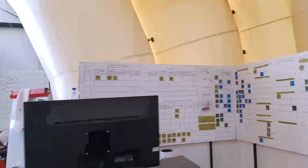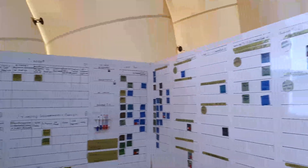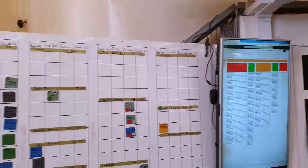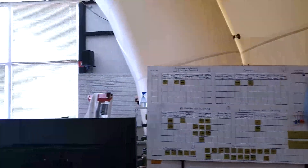Here is a Kanban desk that helps us to control all the tasks and timing. All information is also in the cloud, but this desk helps us not to miss any mistakes. One of the best principles of lean manufacturing is visual control.